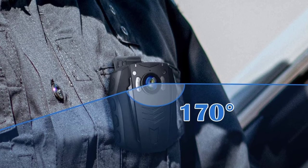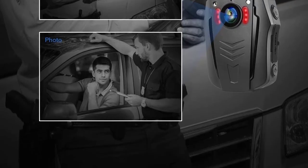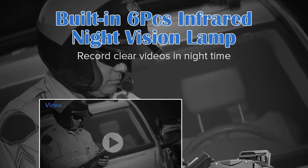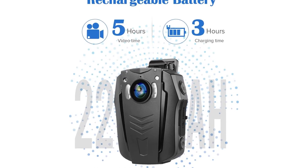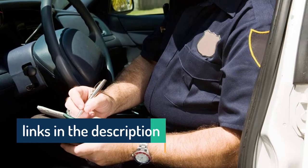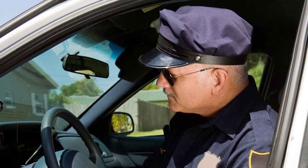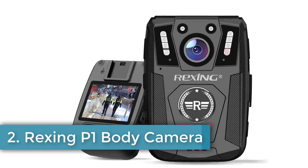Attachment to clothing is via a rotatable clip, and video from the device can be streamed to your smartphone. This updated model features a built-in screen giving you a choice of how and where you review footage. The integral rechargeable lithium-ion battery is good for five hours of constant use in 1080p video mode, or stretched to 16 hours in standby mode. It's a brilliant body cam package — and while five hours might not cover a full shift, it's still way ahead of most consumer wearable cameras.